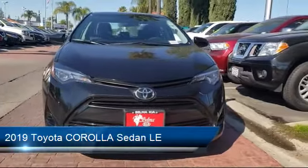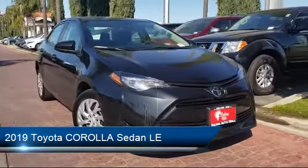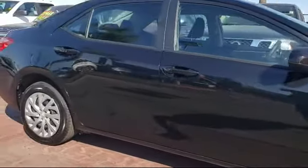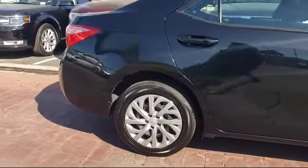It comes equipped with Keyless Entry, Auto High Beam Headlamp Control, Tire Pressure Monitoring System, Steering Wheel Controls, Rear View Camera, Air Conditioning, and InTune Audio with a 6.1 inch screen, and has less than 40,000 miles on the odometer.